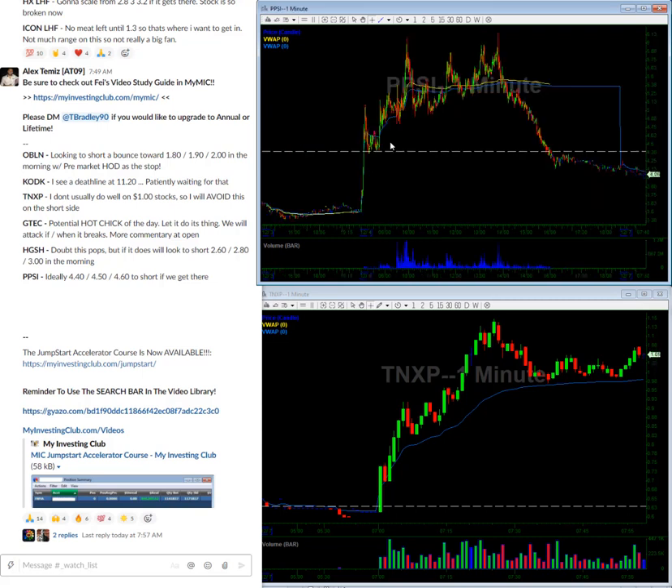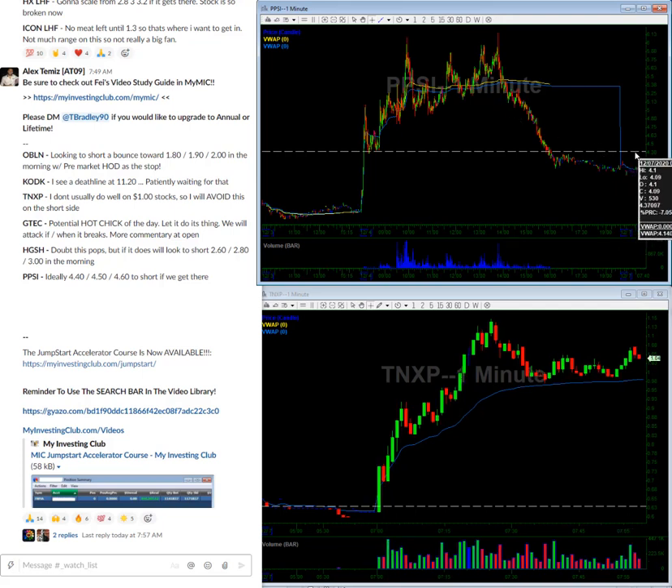And last but not least is PPSI — similar thing as HGSH, so patiently just waiting for this to kind of pop towards red to green and fail. If there's any other stocks that pop up I will mention it to the guys in the room, but today should be pretty straightforward — nail and bail as always. And I will see you guys at YouTube Live at 11 a.m. today. That's it.